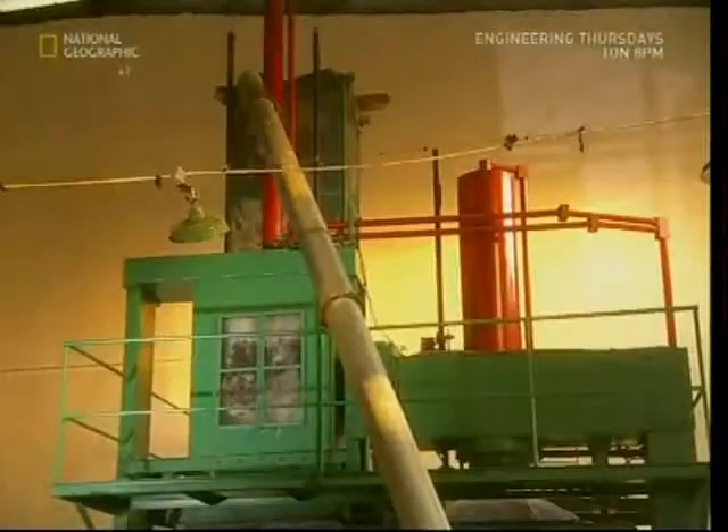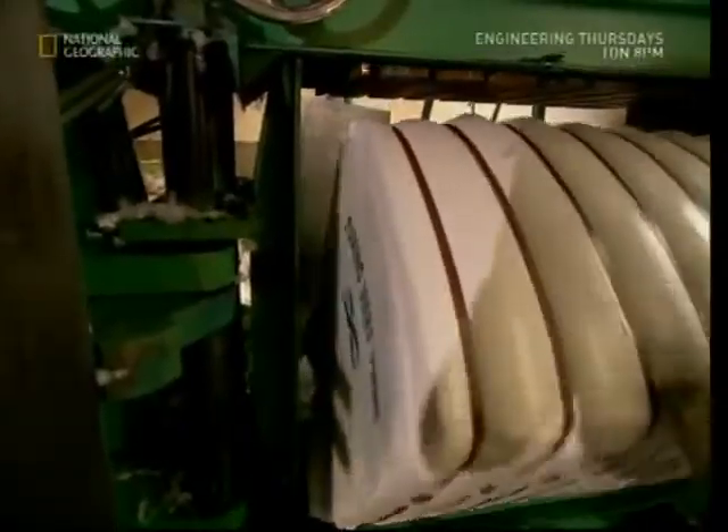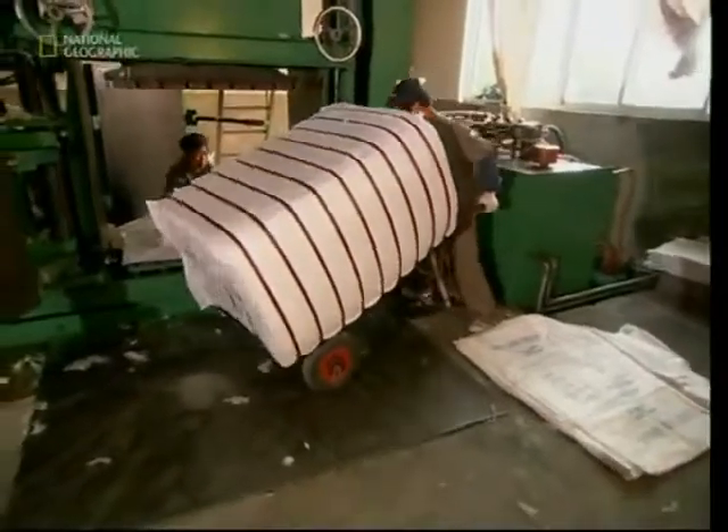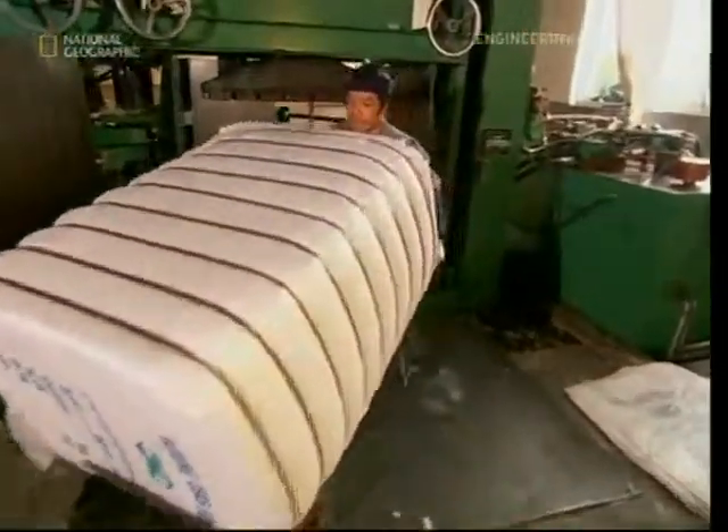It's taken ages to produce this material, but the next part of the process is to tear it apart again. The fluff that emerges is the raw substance you need to make polyester. However, that takes place in another factory altogether, so the workers here bale it up and send it on.